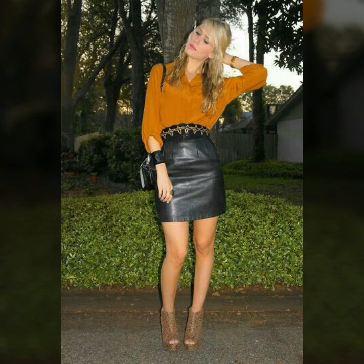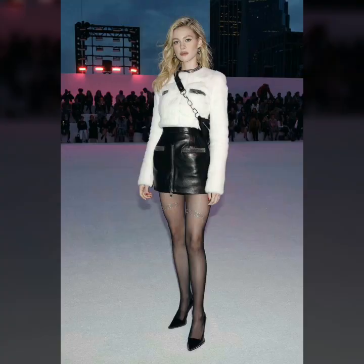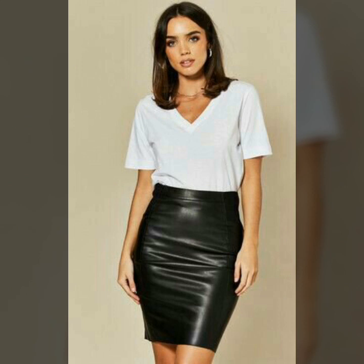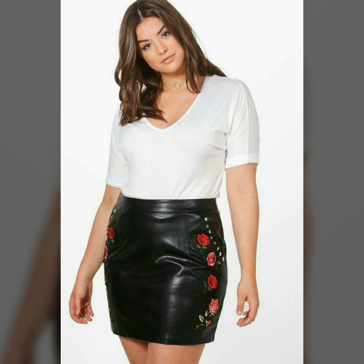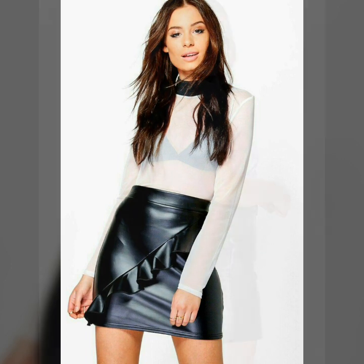If you are loving these leather mini skirts, please do like my video. I always try to bring useful videos and useful content for you — I hope these designs might help you. Please give your feedback in the comment section and support me by sharing my video with your friends and relatives.